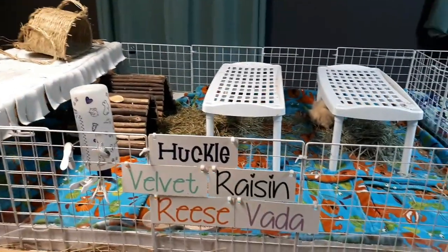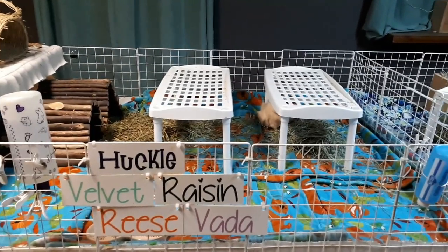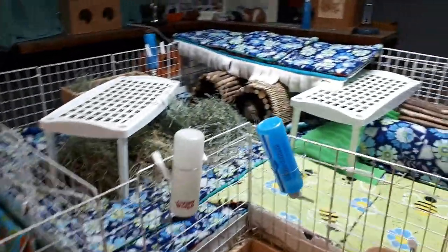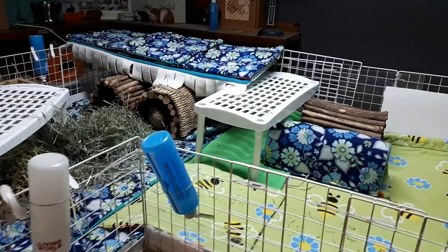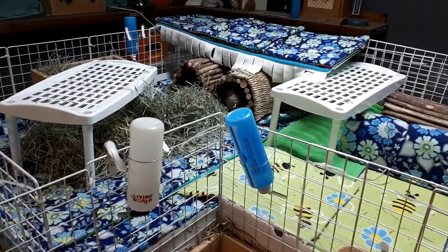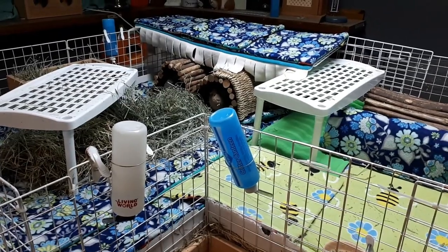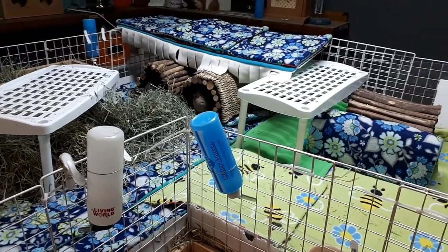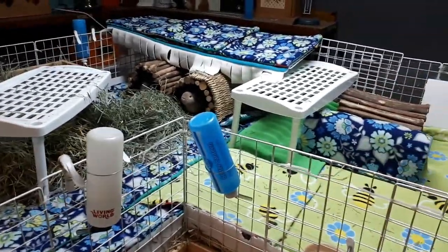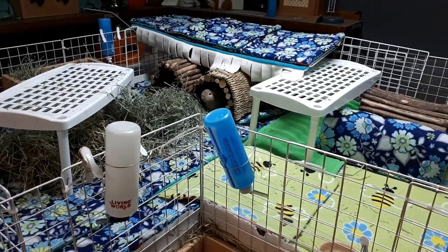I decided to change things up because truth be told I was still finding the pigs extremely overwhelming. Velvet's still going strong with her abscesses and dental issues. We're going to the vet soon to check how her teeth are looking. I still have to file her top teeth every night and clean up her neck, but she's still eating on her own and I hand feed her extra and she is doing well.